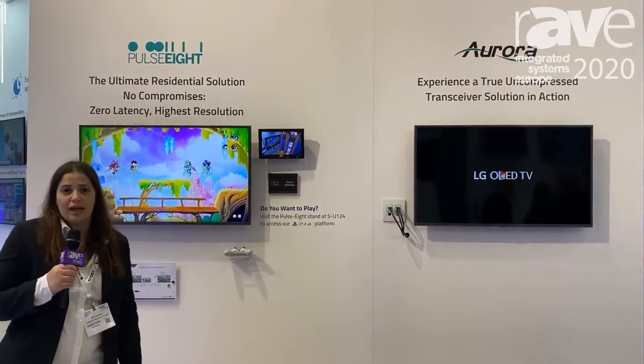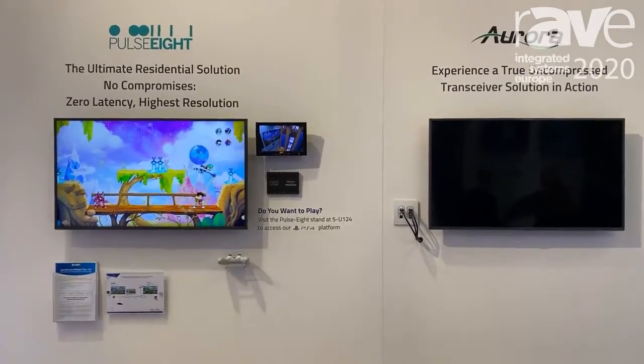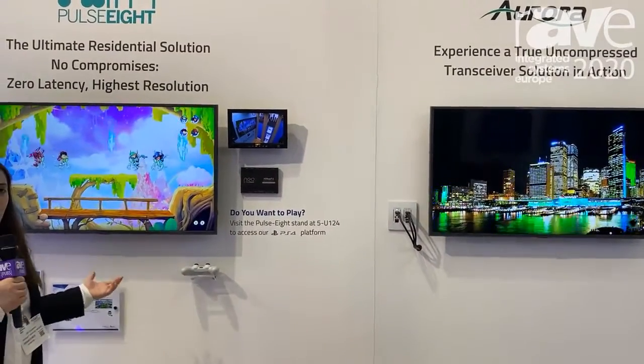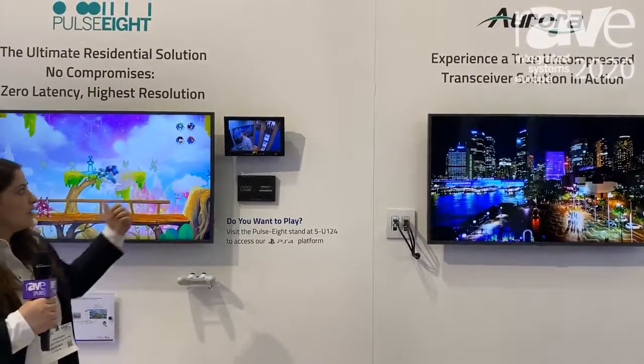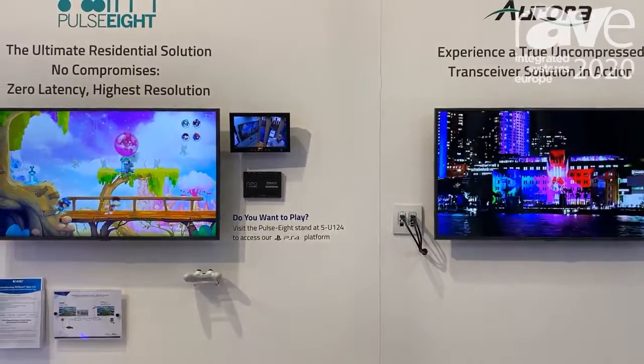It's the only solution in the market that can do that. We're showing two new products coming out — they're actually first in the market. One is by Pulse 8 for residential. We're showing gaming; it's a cross-booth demo. A person is playing over there and you can see zero latency, 4K60, 4:4:4 video.